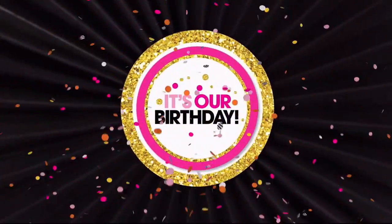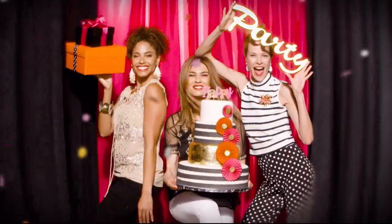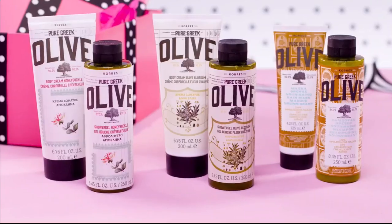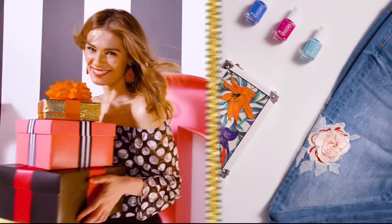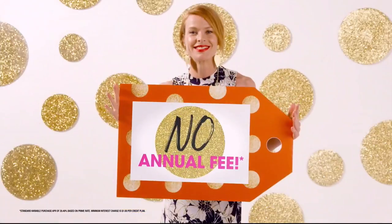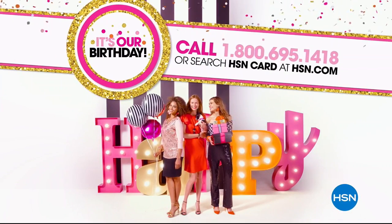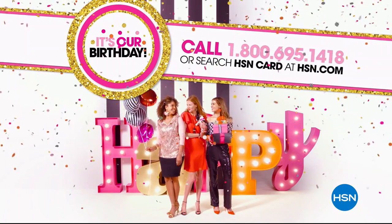It's our birthday! Apply for the HSN credit card and party like a VIP. Instantly get $25 off when you're approved, plus enjoy extra flex on jewelry, beauty, and fashion purchases all day every day. You'll get VIP financing, VIP easy returns, exclusive offers, and no annual fee. Apply now and celebrate like never before. Call 1-800-695-1418 or search HSN card at hsn.com.